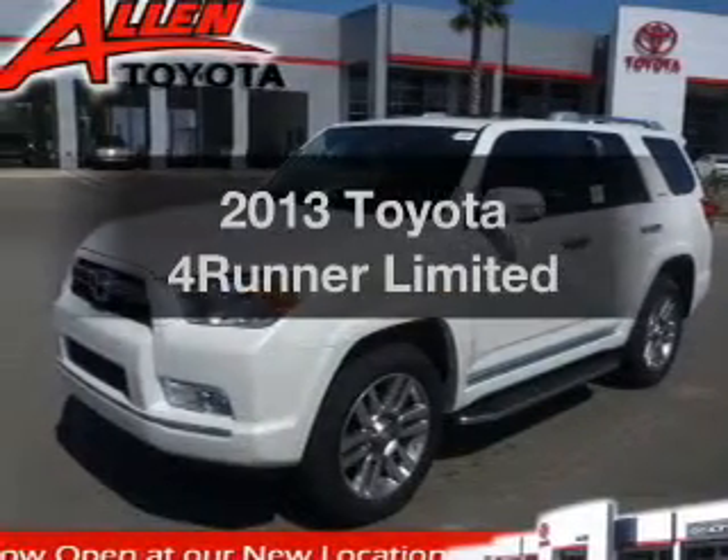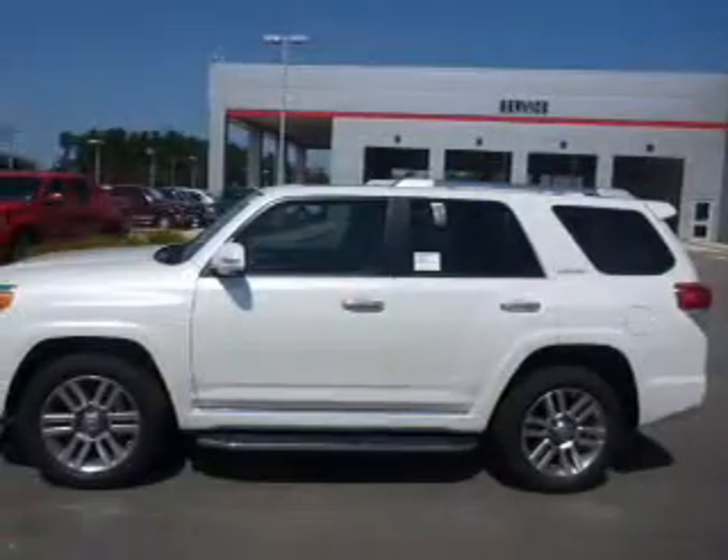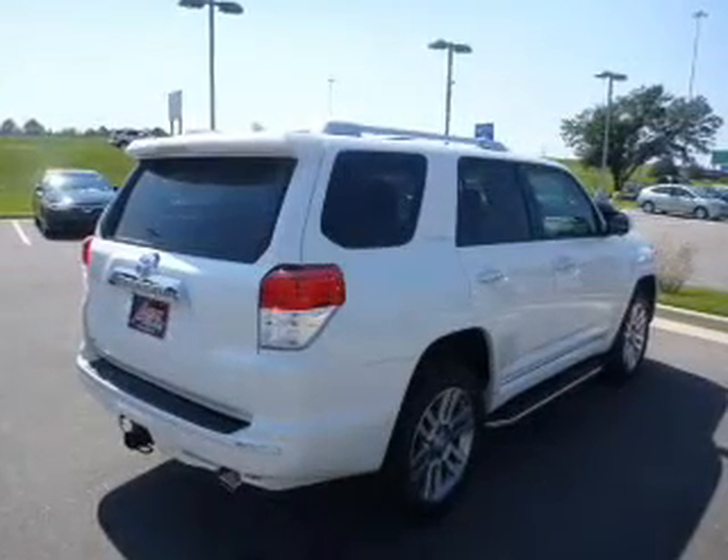Presenting the 2013 Toyota 4Runner. This is the set of wheels you've been looking for. The powertrain includes four-wheel drive with a solid six-cylinder engine that responds smoothly to its five-speed automatic transmission.